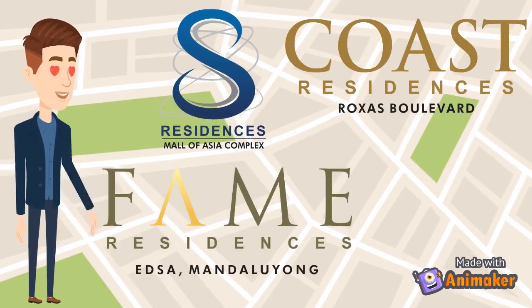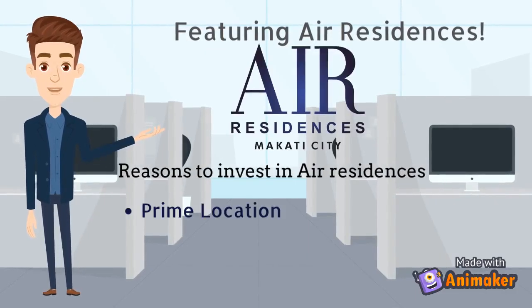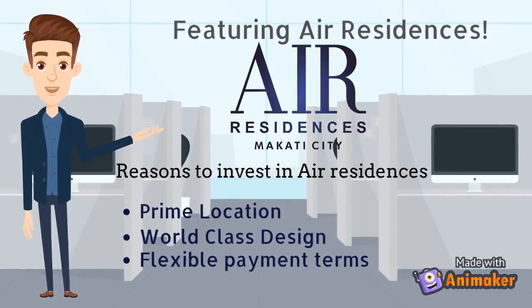We have S-Residences, Coast Residences, Fame Residences, and Air Residences. Today we will feature Air Residences and the reasons for you to invest.